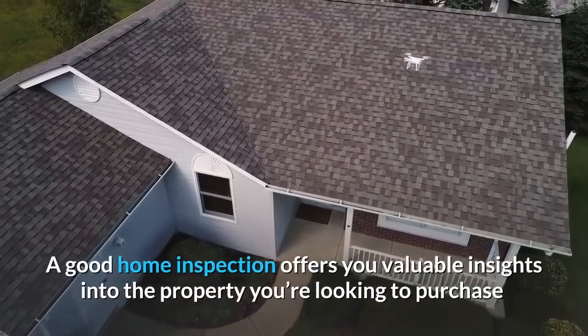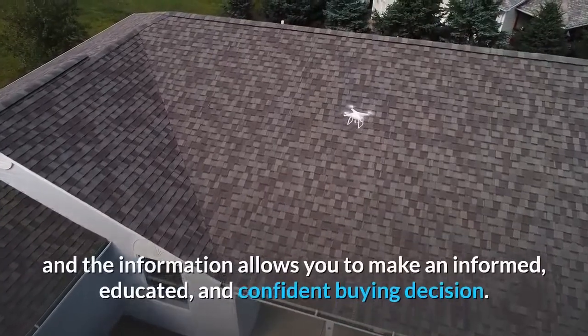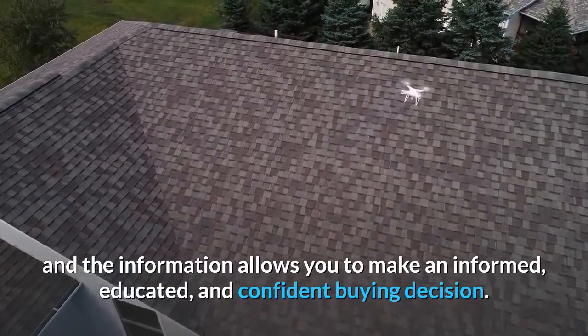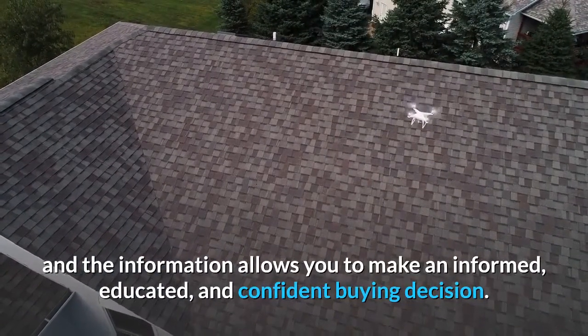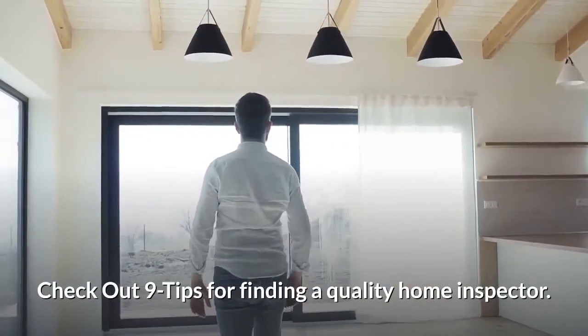A good home inspection offers you valuable insights into the property you're looking to purchase, and the information allows you to make an informed, educated, and confident buying decision. Check out 9 tips for finding a quality home inspector.